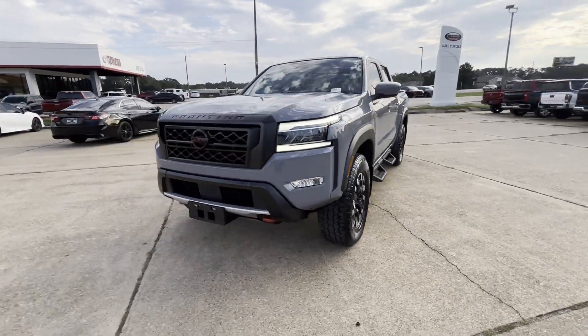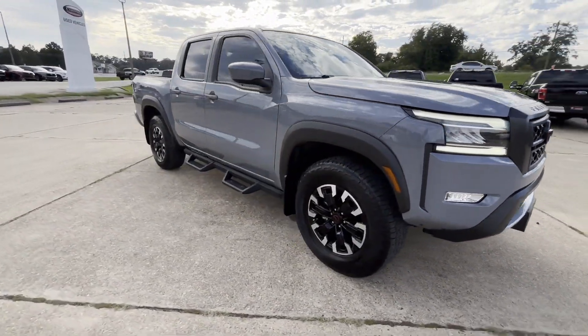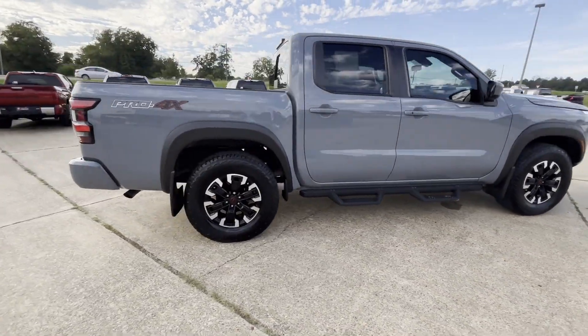2023 Nissan Frontier with less than 17,000 miles on the odometer. This pickup truck offers two full rows of seating for premium comfort.